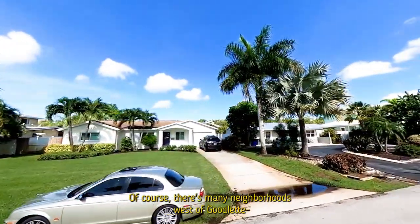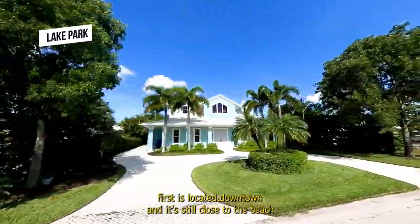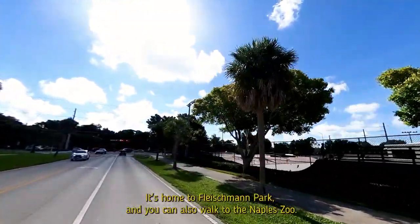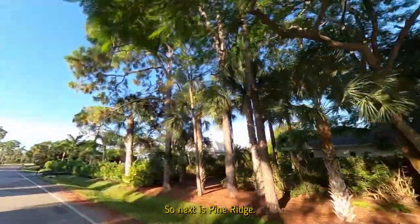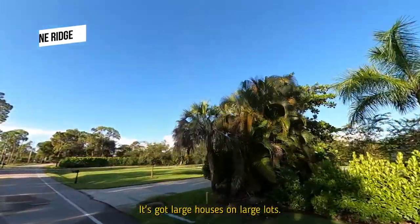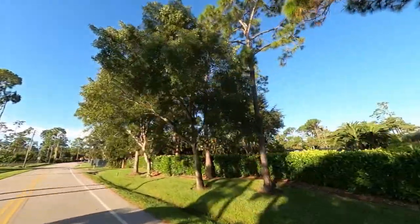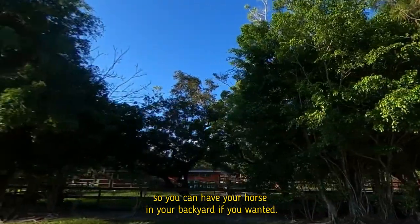If you can't swing living west of 41, the next best area is west of Goodlette-Frank Road. Two neighborhoods worth highlighting here: Lake Park, located downtown and still close to the beach, is one of the most desired neighborhoods in the area — it's home to Fleischman Park and you can walk to the Naples Zoo. Pine Ridge is another highly sought-after neighborhood, featuring large houses on lots over an acre, which is rare this close to the beach. Portions of Pine Ridge are even zoned agricultural, so you could have a horse in your backyard.